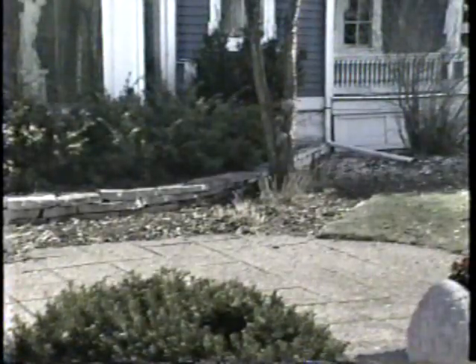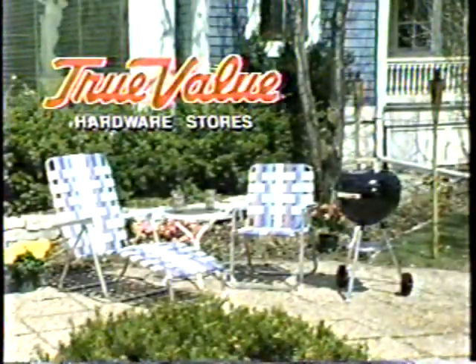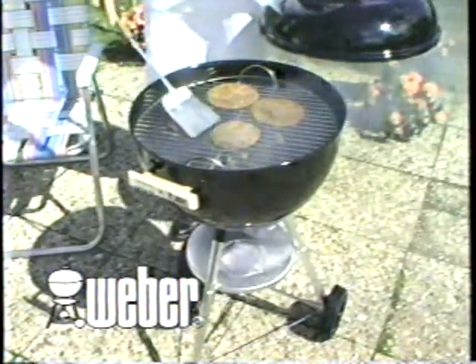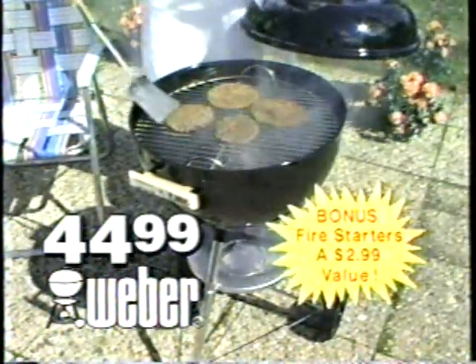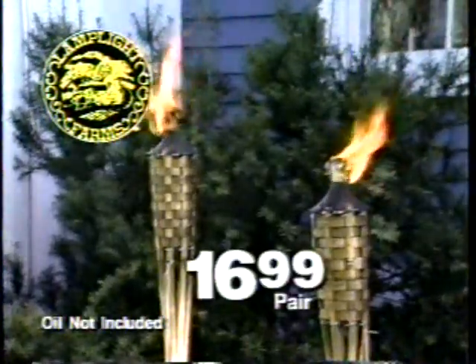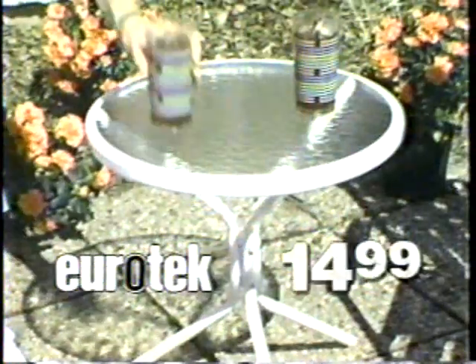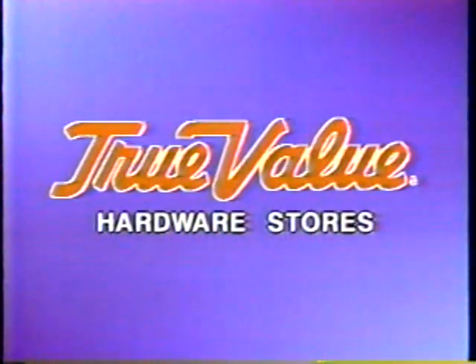Say goodbye to dark, dreary days with these hot outdoor values from True Value Hardware stores. Feed the crowd with this 18-and-a-half-inch Weber kettle grill — just $44.99. Create atmosphere with Lamplight Farms Beachcomber oil torches, only $16.99 a pair. Then outfit your patio with the Almet lawn lounge set and GTC Eurotech glass top table. From participating True Value Hardware stores and home centers.